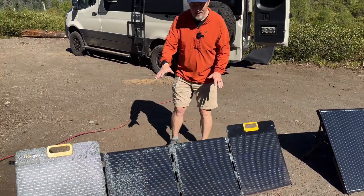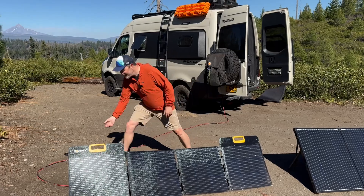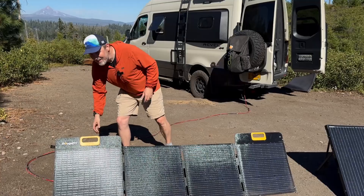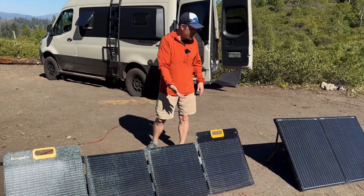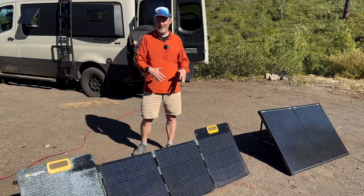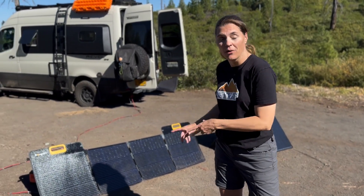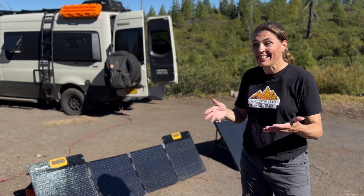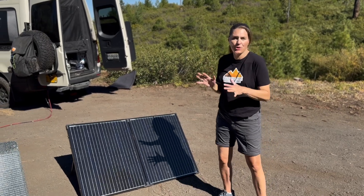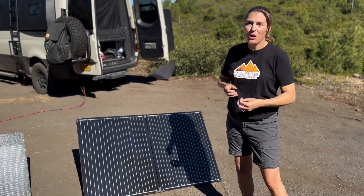Plugging into the van, the Renogy added 10 amps and the Bouge RV added 8 amps. Technically the Bouge RV should have added more, but there are a lot of variables with solar — angle, dirt, conditions. It's a long game since the panels are out for seven or eight hours. For van lifers and RVers who are moving around a lot, the Bouge RV is the way to go — it's so much more compact and lightweight while still delivering plenty of juice. Going forward, we're keeping that one in the van.